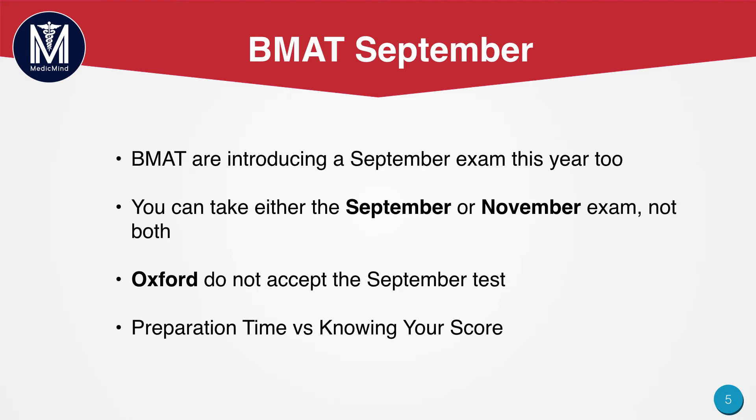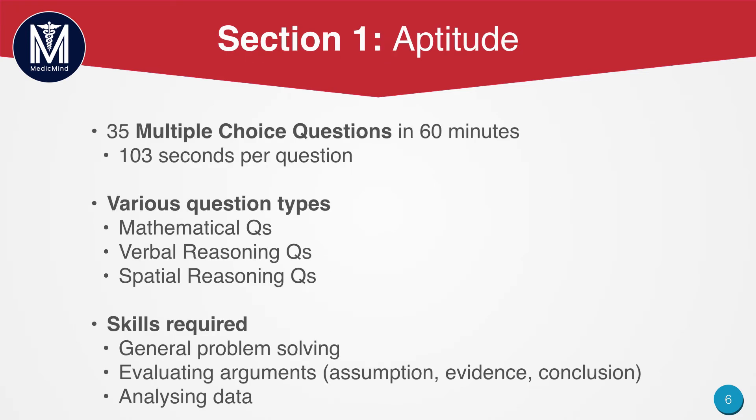Now we are going to look at each section of the BMAT to see what they require and how long they are. Section 1 will test your aptitude. It will involve 35 multiple choice questions in 60 minutes, equating to about 103 seconds per question. There are various question types including mathematical questions, verbal reasoning questions, and spatial reasoning questions. A lot of the spatial reasoning questions overlap with sections of the decision making in the UCAT.